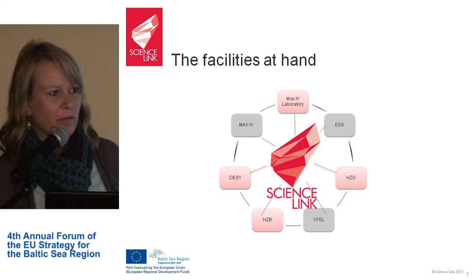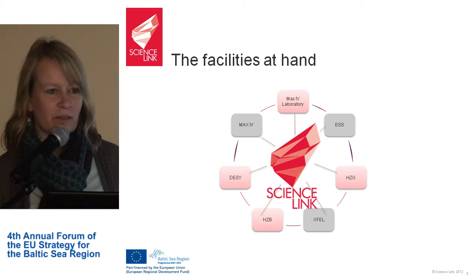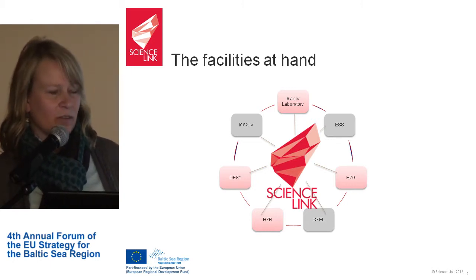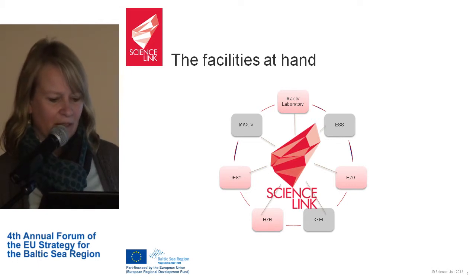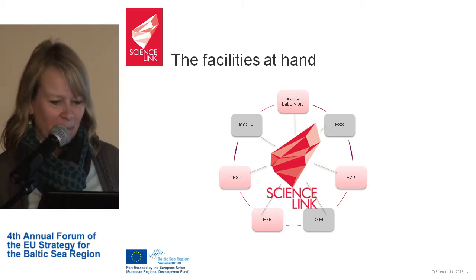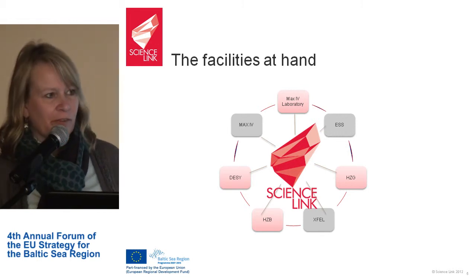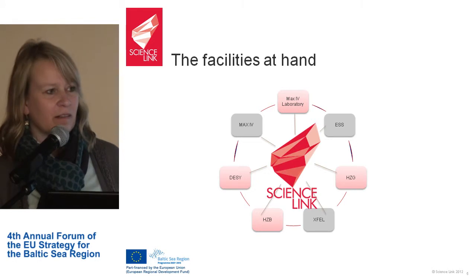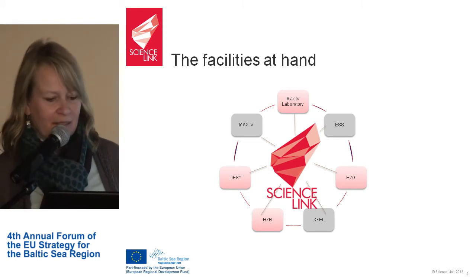We are working together with all large-scale research infrastructure in the Baltic Sea region, which are DESY — Deutsches Elektronen-Synchrotron in Hamburg — Helmholtz Zentrum Berlin, Helmholtz Zentrum Geesthardt, and Max Lab in Lund in South Sweden. We are also collaborating with three future research infrastructures which will be built in the next years.